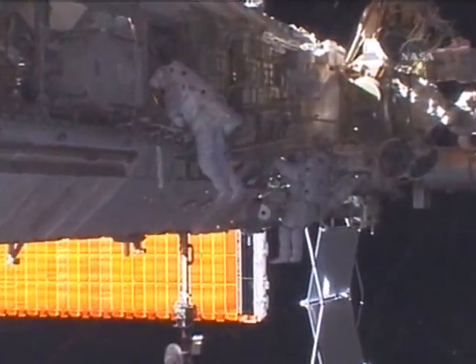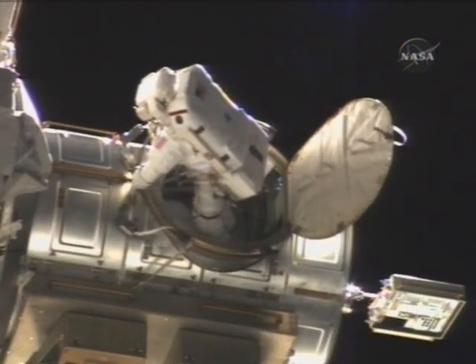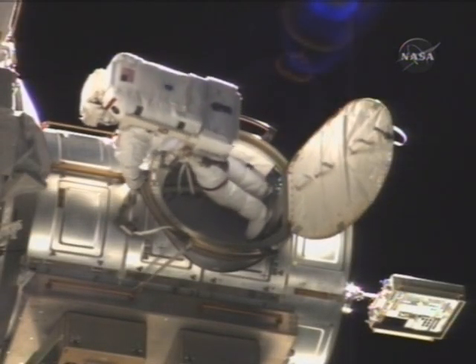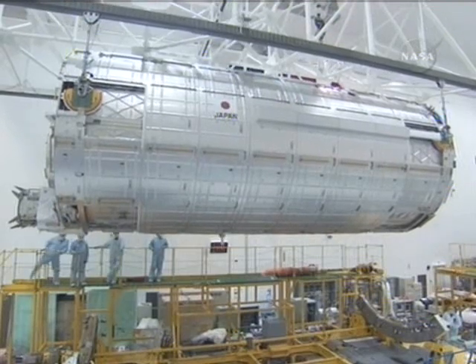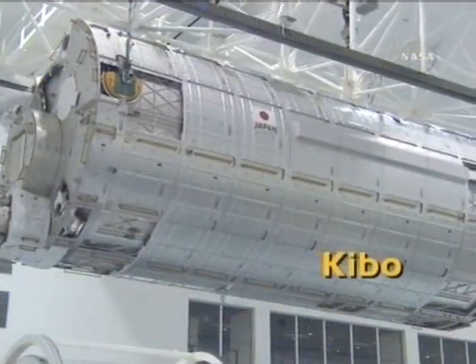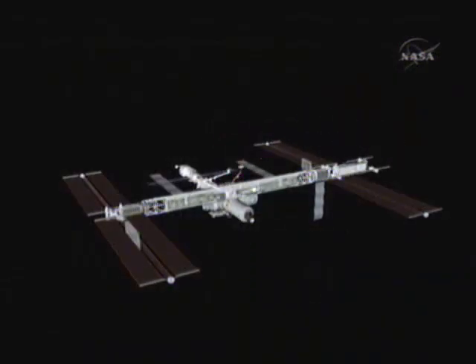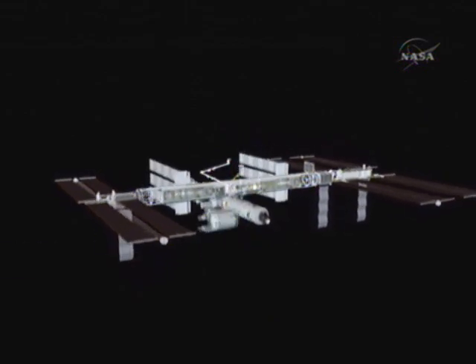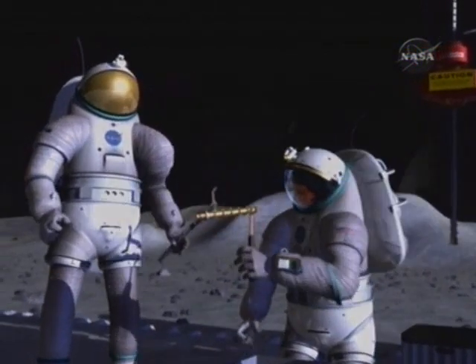Should the solar arrays encounter problems, all of these new EVA procedures will help them fold correctly. But for problems that can't be predicted, the most important tool might be the human mind. One of the great things about having humans outside is that it allows us to put hands on at the work site and deal with the individual problems that come up as they arise. The new solar arrays on this mission allow for expansion of the International Space Station with international partners, including the Japanese laboratory known as Kibo and the European Space Agency's Columbus Laboratory.